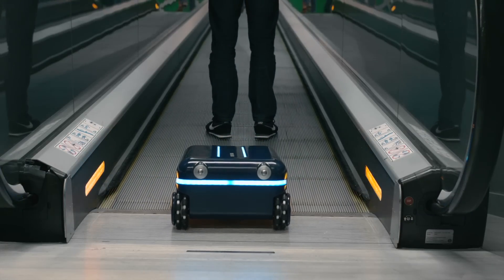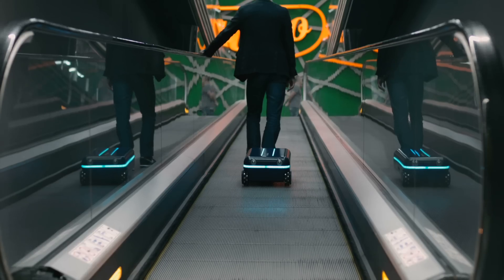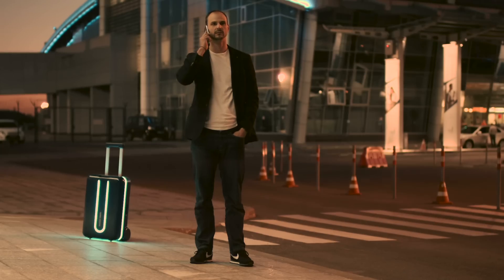Thanks to integrated, dynamically learning artificial intelligence and advanced movement features, the Travelmate suitcase can handle large crowds and complicated situations with ease. It doesn't need any extra peripherals and has fully autonomous vertical and horizontal driving modes.